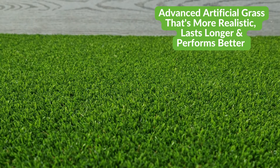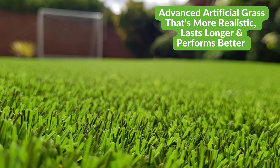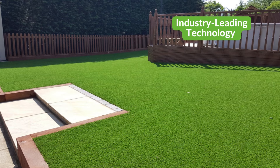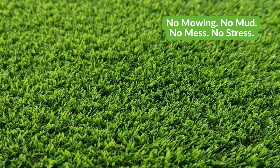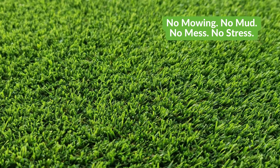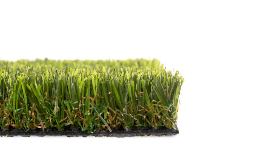NeoGrass offers advanced artificial turf that looks more realistic, lasts longer and performs better. With our industry-leading innovations and technology, we give you the dream garden you've always wanted — 365 days a year, with no mowing, no mud, no mess and no stress. Just a beautiful, natural-looking lawn that's child and pet-friendly, hard-wearing and versatile, and even adds value to your home.